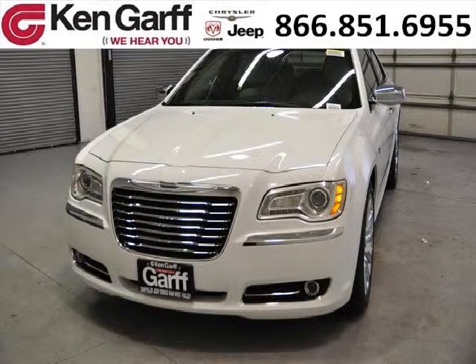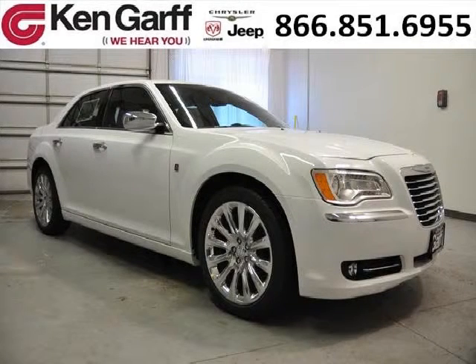Do you want to stretch your purchasing power? Well, take a look at this outstanding 2013 Chrysler 300. This 300 would look so much better with you behind the wheel instead of sitting on our lot.